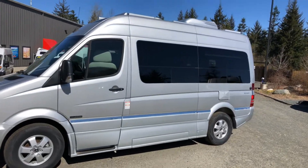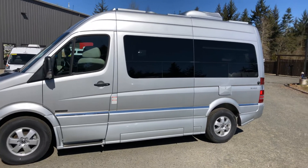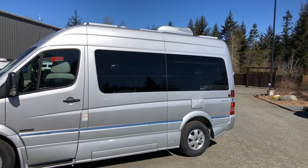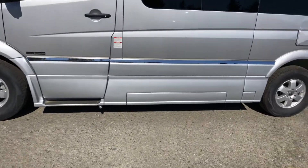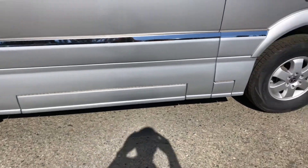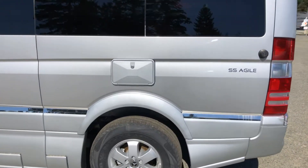This is a short wheelbase unit, so you're 19 and a half feet long — great for BC Ferries, great for getting into small areas. It is a window van so you've got glass all the way down the side, you've got the skirting package which makes it look fantastic, and cubby holes down below for your sewer and 30-amp servicing, plus an outside shower.